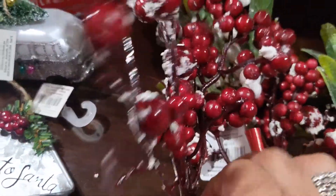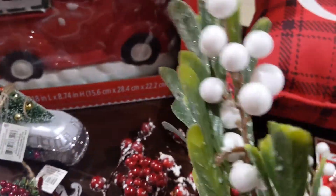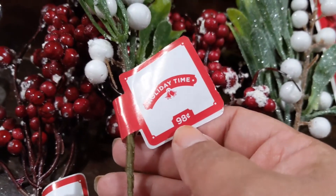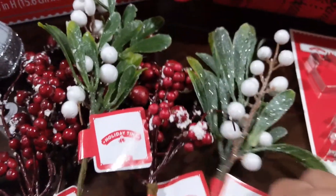And then look at these berry picks — I picked up two of the red berries with frost and two of the white berries with shimmer. Aren't these beautiful? These are ninety-eight cents each — that's a very good deal. So I picked up two of each.